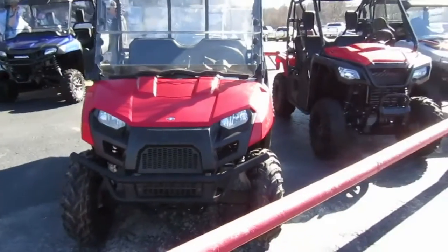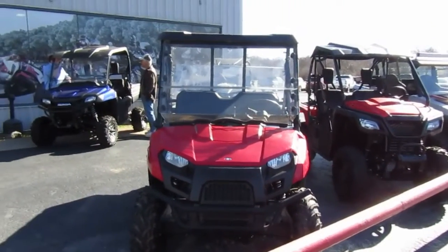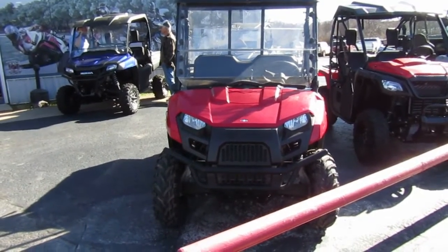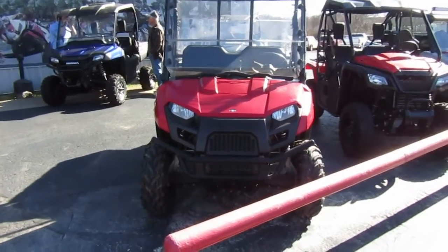If you're interested in this 2011 Polaris Ranger 400, please give us a call at Mega Motorsports in West Plains, Missouri.